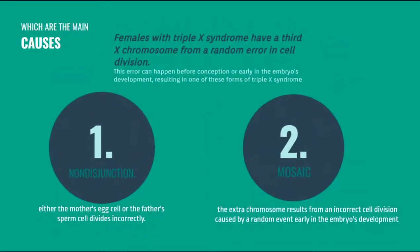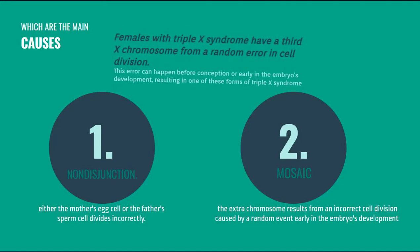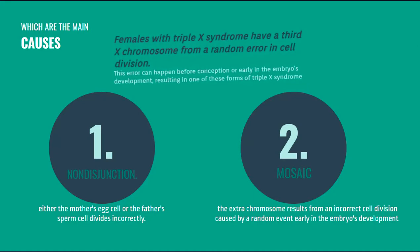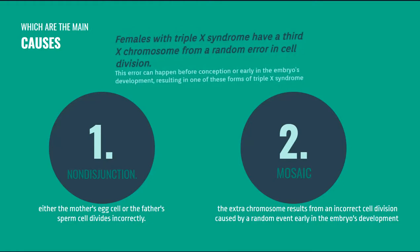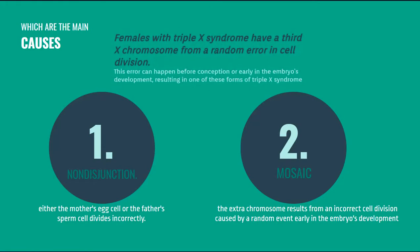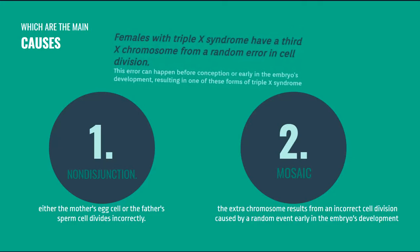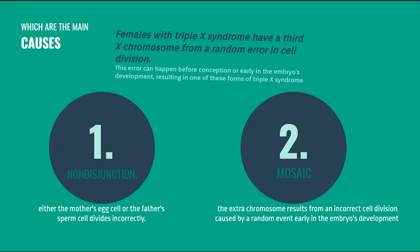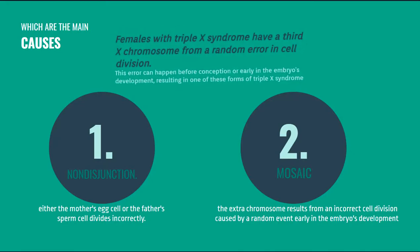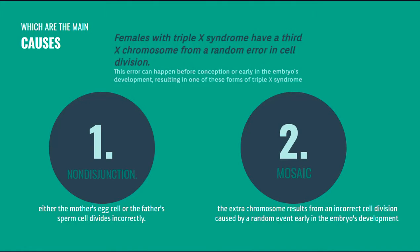What are the main causes? Females with XXX syndrome have a third X chromosome, and this is caused by a random error during cell division. This error can happen before conception or early in the embryo's development, resulting in one of these forms of XXX syndrome. The first type is by non-disjunction, where either the mother's egg cell or the father's sperm cell divides incorrectly. The second type is mosaic, where the extra chromosome results from an incorrect cell division caused by a random event early in the embryo's development during pregnancy.